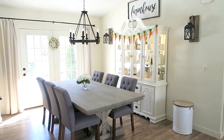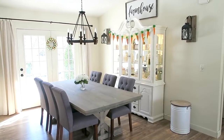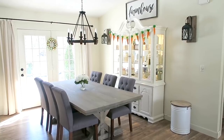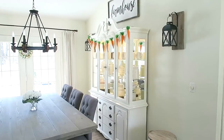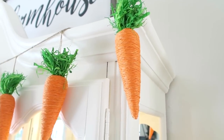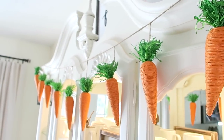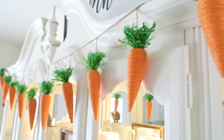This is probably one of my favorite things I picked up — a carrot garland from Home Goods. I showed you guys this in my shopping vlog. I love the nice bright pop of color it gives my china cabinet. Here's a close-up of the carrots — I just think they are so cute!